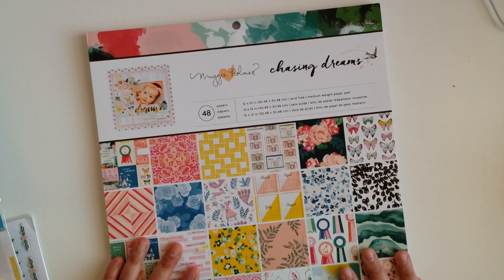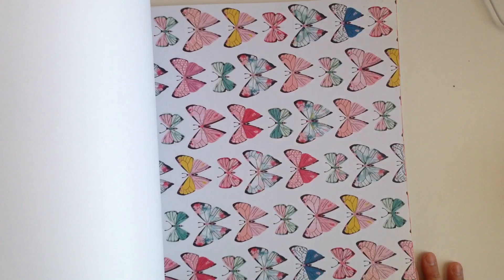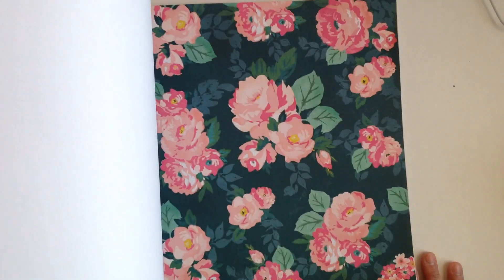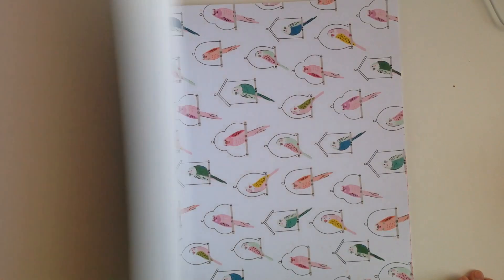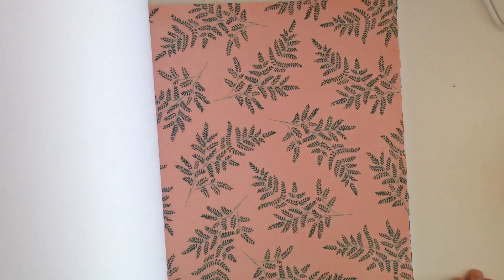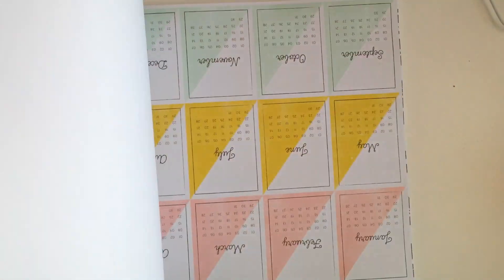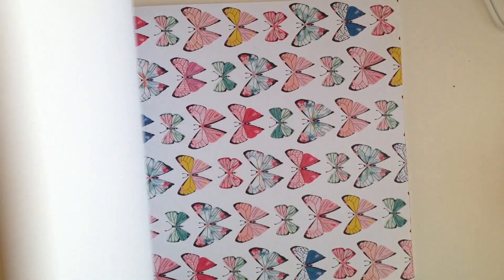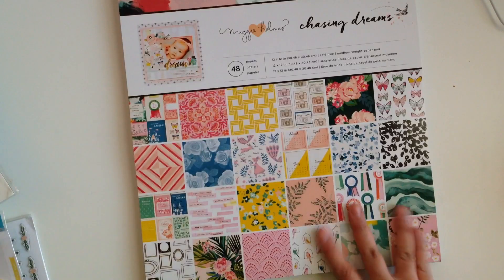I got the 12x12 paper pad. I have it in 6x6 and now I have it in 12x12. Sometimes you just really need the 12x12 — I don't really work with it but sometimes I'm like, darn it, I need it. I'm so excited that I now have it. That's everything — I got the pad, I got practically the whole collection.